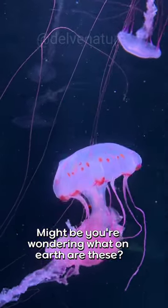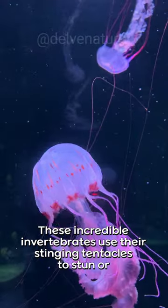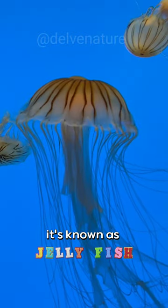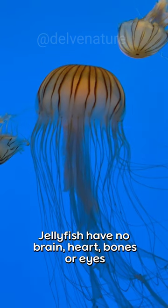These incredible invertebrates use their stinging tentacles to sting or paralyze prey before gobbling it up. It's known as jellyfish. Jellyfish have no brain, heart, bones, or eyes. They are made up of a smooth, bag-like body and tentacles armed with tiny stinging cells.